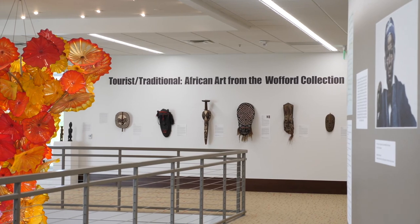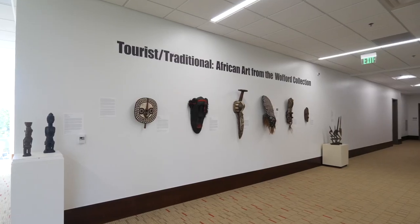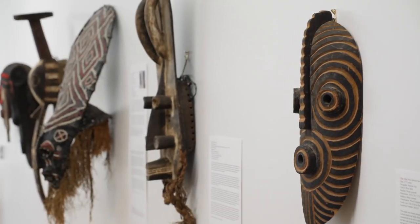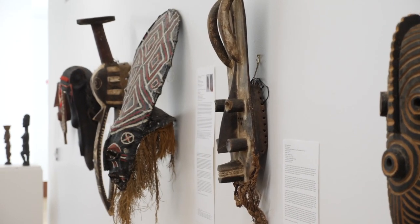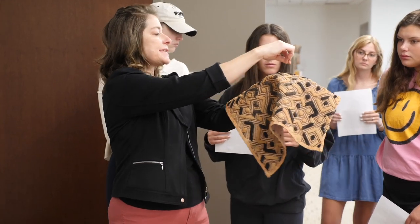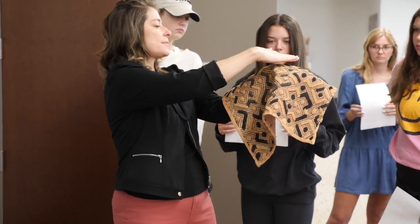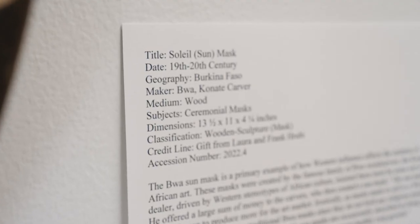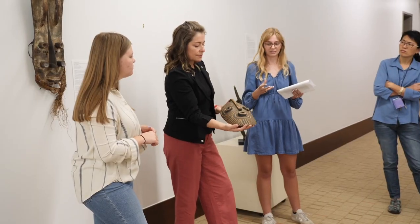Wofford is really lucky because we have a collection of African art objects, which you can see on the wall behind me. We put them up on the wall and students each chose one to work on, but they didn't know what the object was. There was no information accompanying it, so they had to research it, figure out what it was, understand its cultural use and its traditional making. They wrote the wall labels, which you can see next to each object, and then today the students have presented their findings to each other.